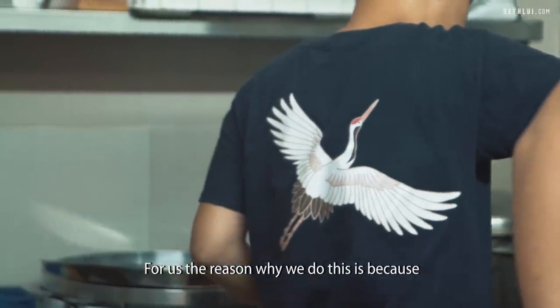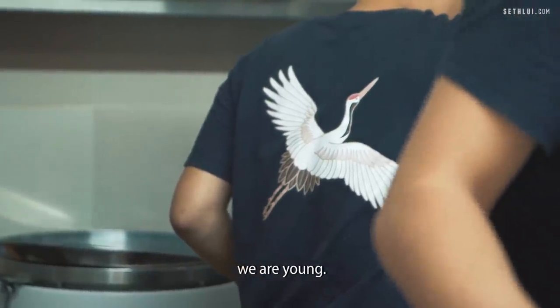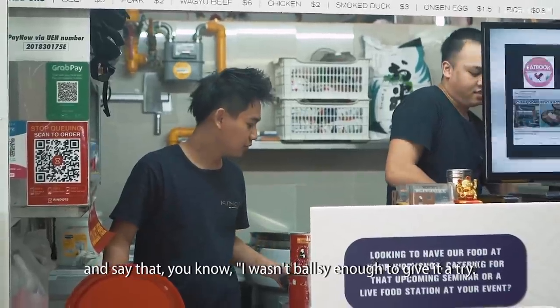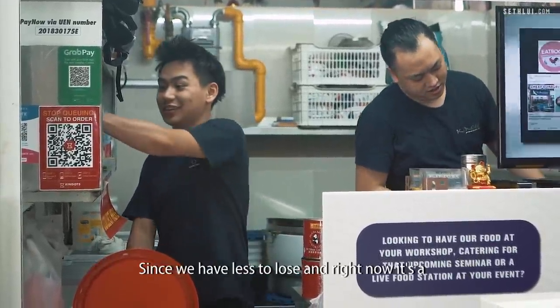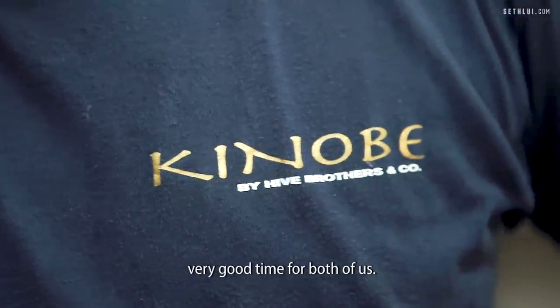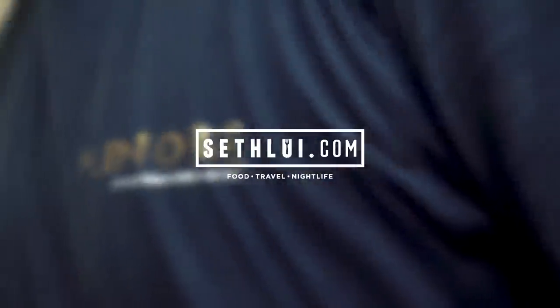For us, the reason why we do this is because we are young. I don't want to be 50 years old and look back and regret and say I wasn't even brave enough to give it a try. Since we have lesser to lose, right now it's a very good time for both of us.